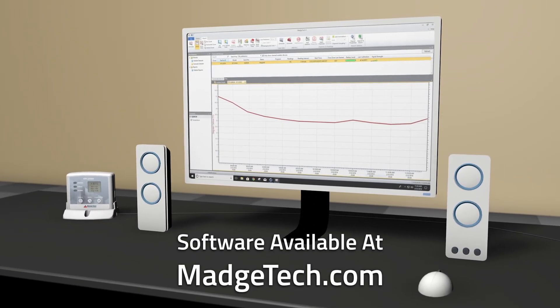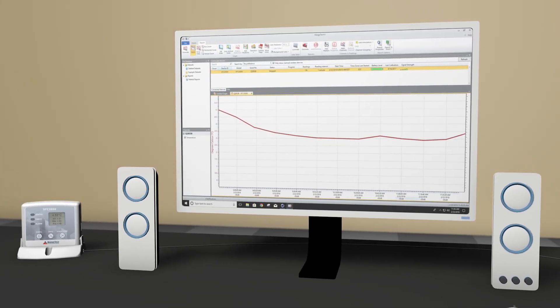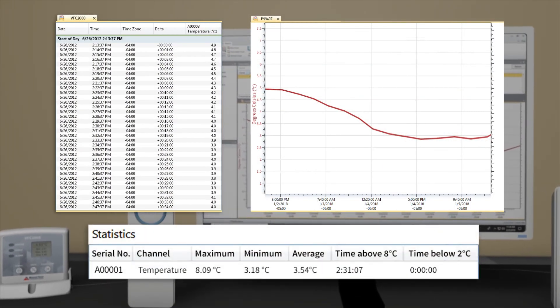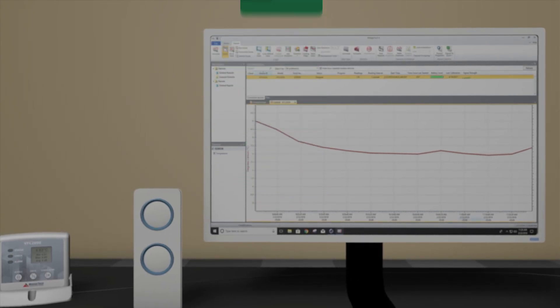Once data has been collected, both devices can be connected to the free MatchTech software, where users can analyze time and date-stamped temperature data to determine potential hazards. The software can automatically translate data into graphs and organized data tables, as well as calculate a number of statistics, all of which can be exported to an Excel spreadsheet report and uploaded to your state DOH or VFC program.